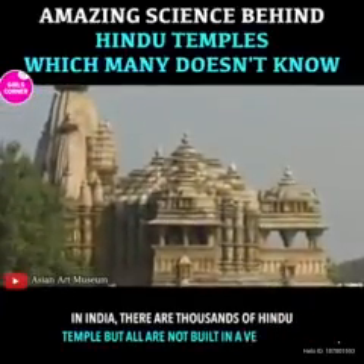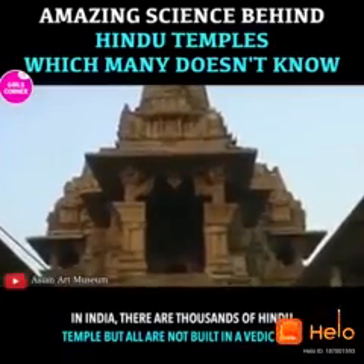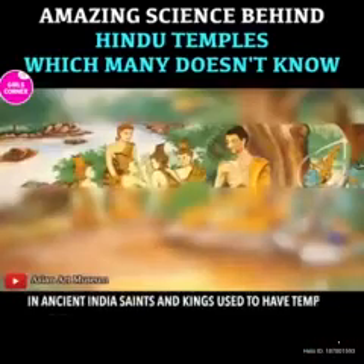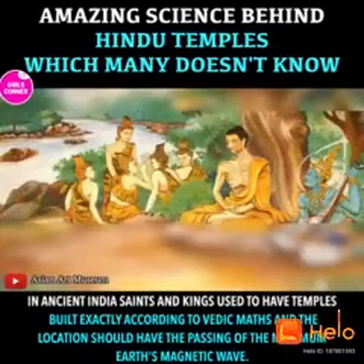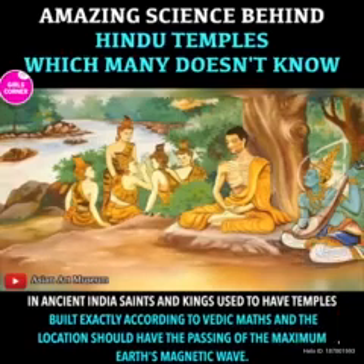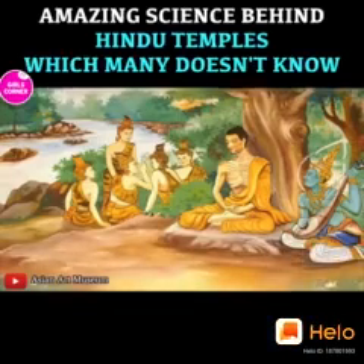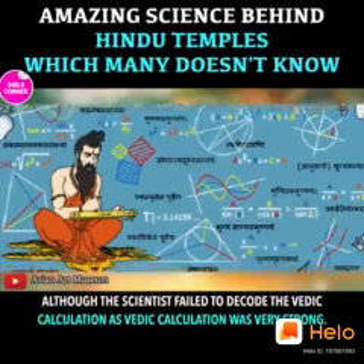In India, there are thousands of Hindu temples, but all are not built in a Vedic way. In ancient India, saints and kings used to have temples built exactly according to Vedic maths, and the location should have the passing of the maximum earth's magnetic waves. Although scientists failed to decode the Vedic calculation, as Vedic calculation was very strong.